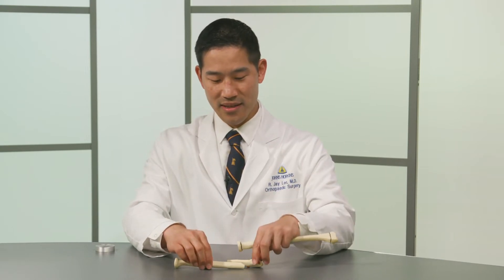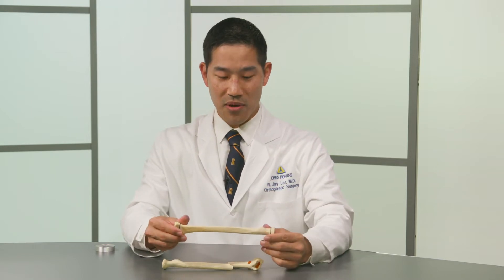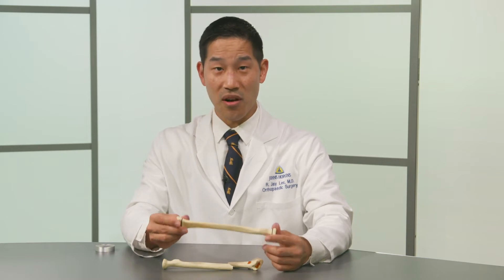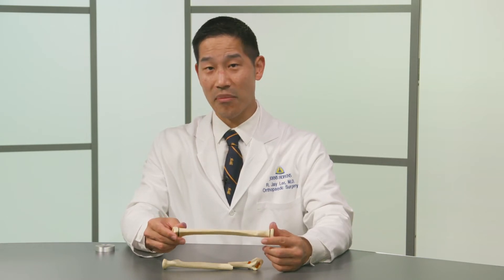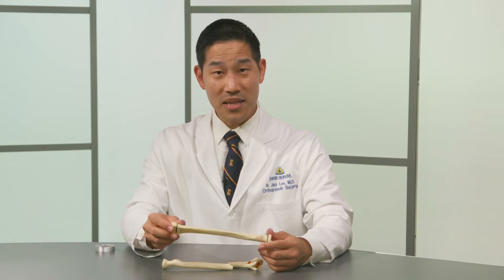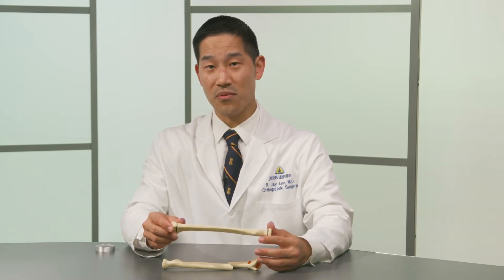The bones in kids are more pliable, meaning instead of fracturing all the way through like an adult, as seen here, some kids will actually fracture their bones partially. Buckle fractures, toddler fractures, and greenstick fractures are all types of fractures that kids commonly have. Some of these fractures will never need surgery and may not even need a cast. Sometimes observation by parents without anything else, or a simple brace, will suffice.